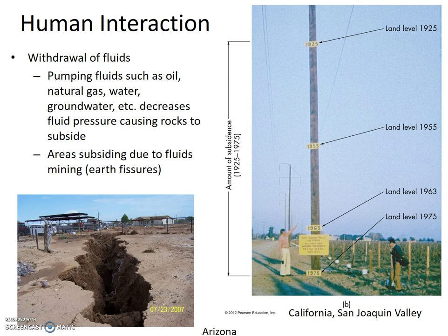Areas subsiding due to fluid mining often have earth fissures, as seen in the picture from Arizona. We've already seen the dramatic picture showing ground elevation decreasing drastically over 50 years of extensive groundwater pumping in San Joaquin Valley, California.